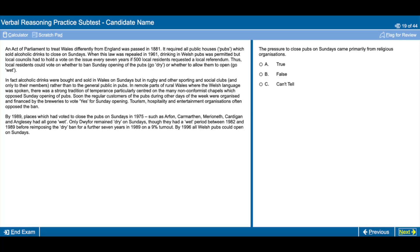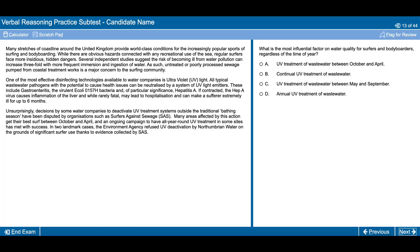Within this section you may come across two different formats of questions. These will either fall into the true, false, can't tell category, or they might be free text questions, which is basically where they can ask anything about the passage. For the true, false, can't tell questions, it's a case of reading the passage and answering whether what they're asking is true — meaning the passage directly confirms that statement — or false, meaning the passage completely opposes the question.